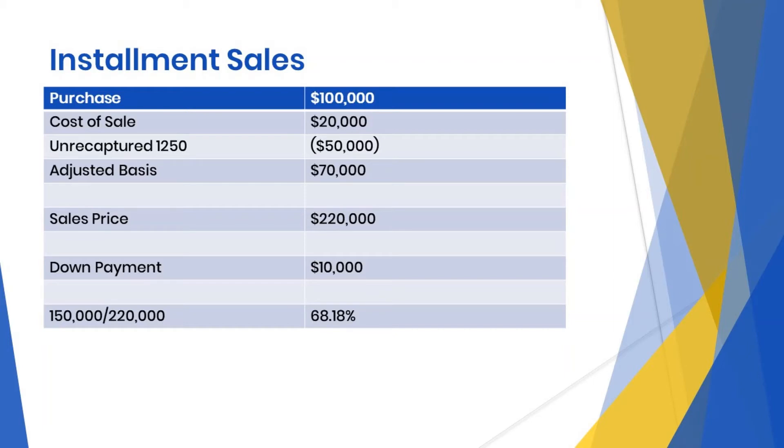Subtract our adjusted basis from our sales price: $220,000 minus $70,000 equals a gain of $150,000. Then we divide our gross profit of $150,000 by our contract price of $220,000 to arrive at our gross profit percentage. $150,000 divided by $220,000 equals 68.18%.